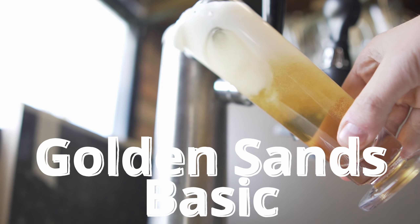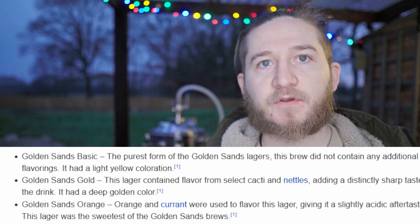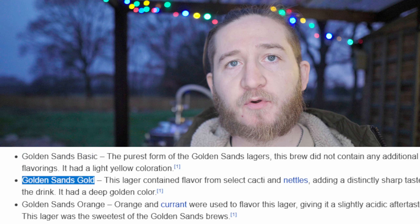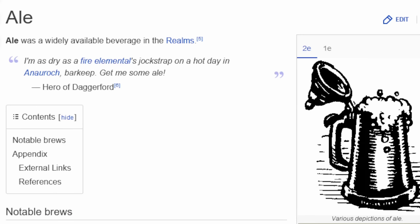Today we're brewing the Golden Sands Brews Basic Lager. The Golden Sands Brews have three different types of lager within them, and today we're brewing the first one — the Basic. I'm going through the entire list of D&D beers and ales and brewing my own rendition of what I think all of these could be.